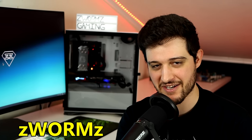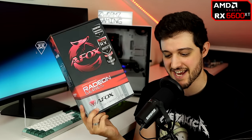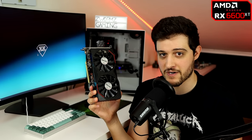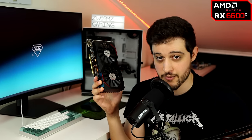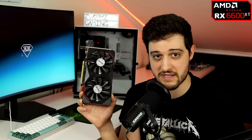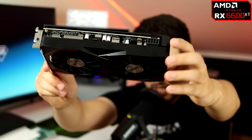Hello guys, Crispy here, welcome back to another Sunday video. In this one we're going red once again — I'm going to be testing the AFOX Radeon RX 6600 XT. AFOX is not a very well-known brand here in Europe and the United States, but they're starting to introduce their products into these markets. This GPU has a 160-watt TDP with an 8-pin power connector.